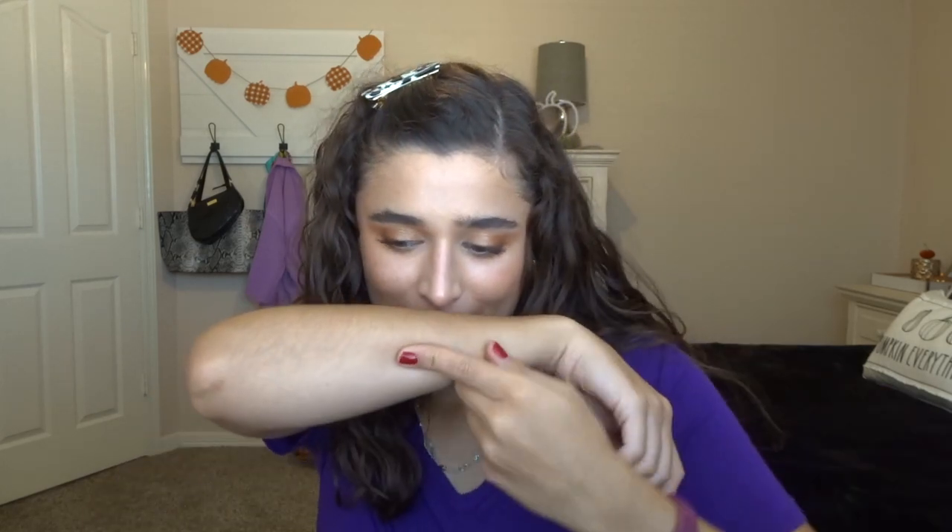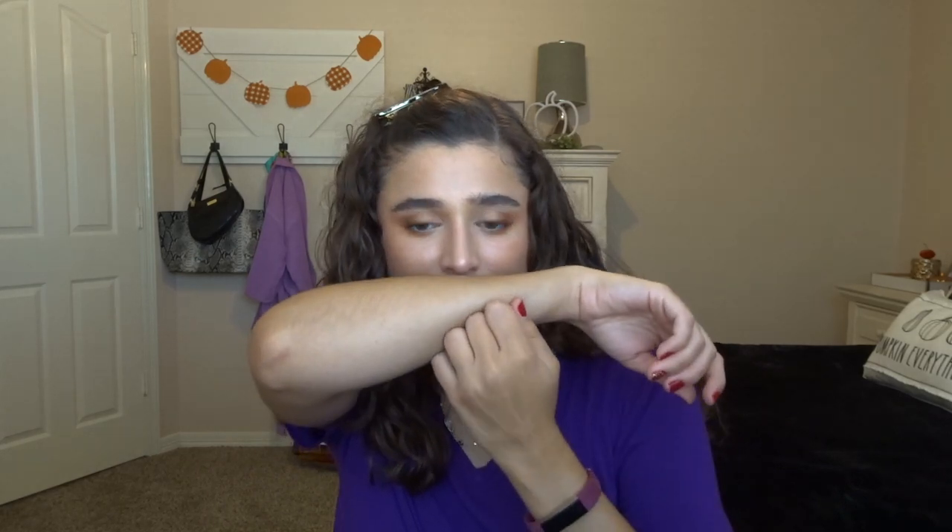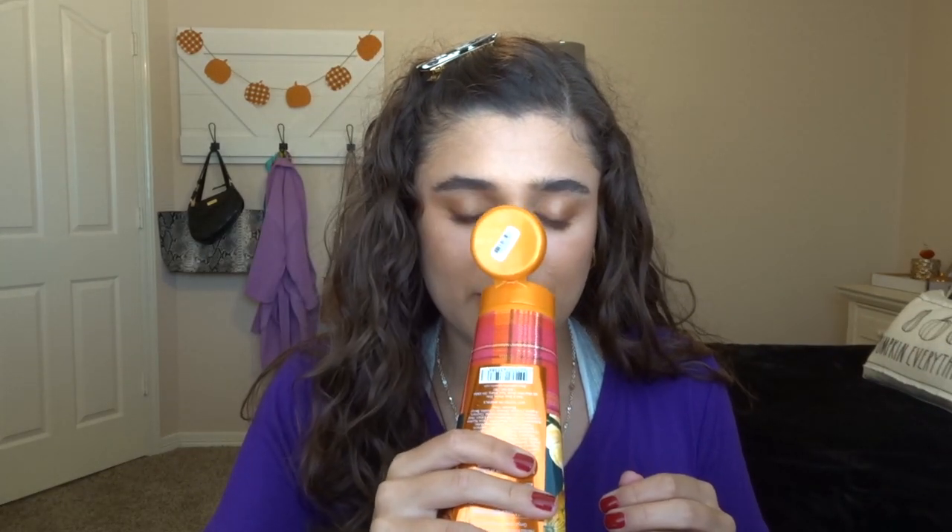Let me try the body cream — maybe that one smells a little different. I'm going to put it on my arm. Oh, okay — that's good! You can definitely smell it a lot better in the body cream. Oh my God, that smells so good. Do I smell cinnamon cider? Like for sure. Do I smell spiced pumpkin? A little bit. Let me compare it to Sweet Cinnamon Pumpkin that I have right here. Wow — they smell completely different.